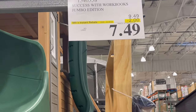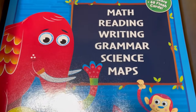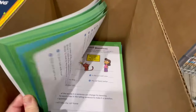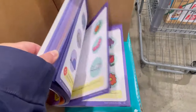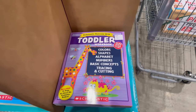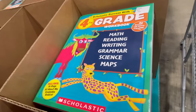These items caught my eye — activity books on sale for $7.49. They have one for every grade: kindergarten, first, second, third, and so on. They're very thick, grade-appropriate books with several different activities. If you're looking for something for kids to do over the summer, on a long car ride, or to catch up on schoolwork, these are fun activities at a decent price.